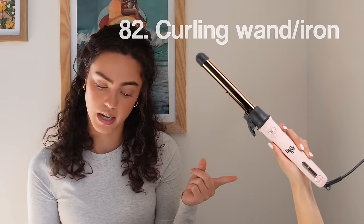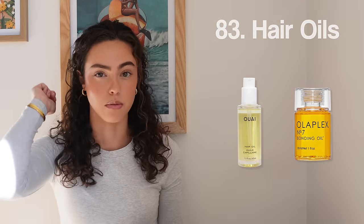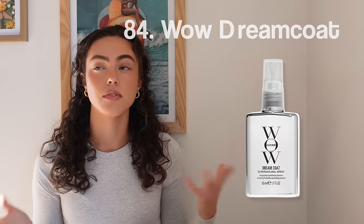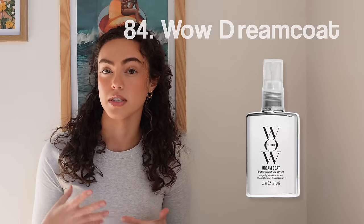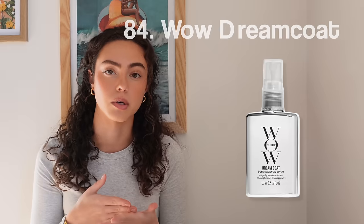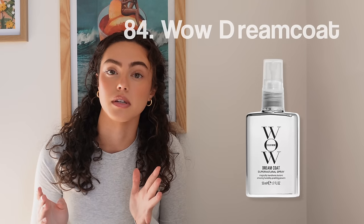Number eighty-two, a curling iron. Number eighty-three, hair oils — I mean a finishing hair oil rather than a scalp oil, as I believe they're a little different. Number eighty-four, Wow Dream Coat. Especially for girls with frizzy, naturally curly or wavy hair who want a really pretty blowout — the way I get mine so silky and smooth and not frizzy at all is using Wow Dream Coat. It really does work wonders.